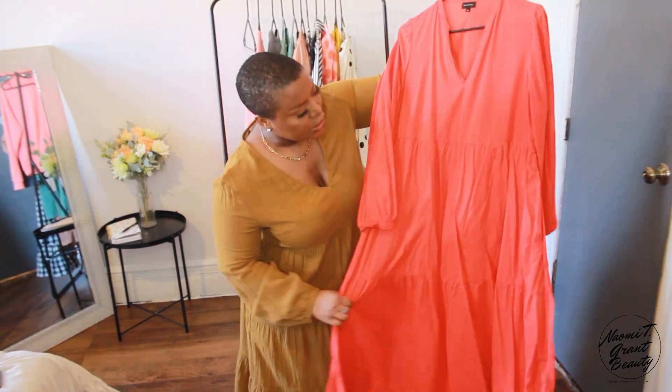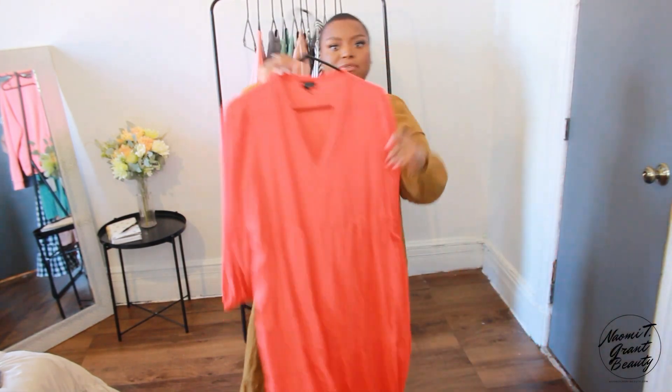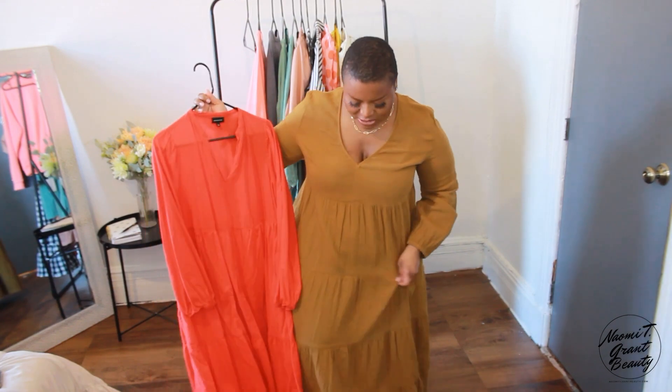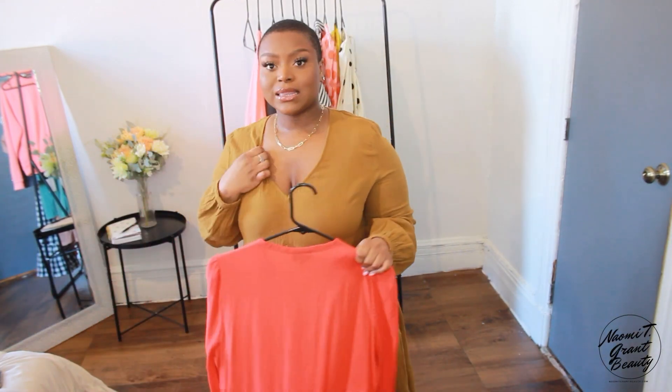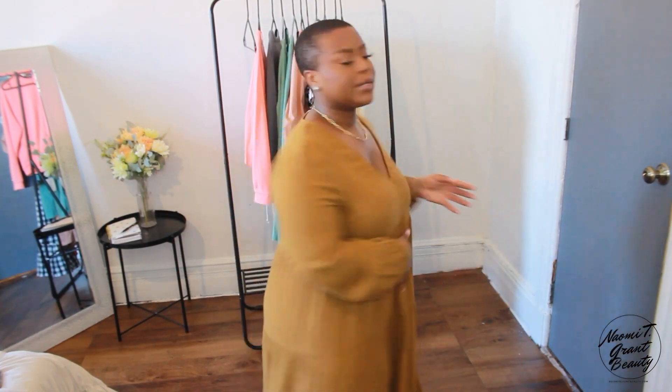I got this dress because it reminds me of a Target dress I bought last year from the brand Who What Wear — one of my favorite dresses that always got compliments. This new one is tiered with four tiers versus two on the old one. The material feels a bit thicker. I got it in size large; I'm content with that, though if I wasn't busty I'd probably go down to a medium. The sleeves fit my arms nicely — a medium would be too tight there.